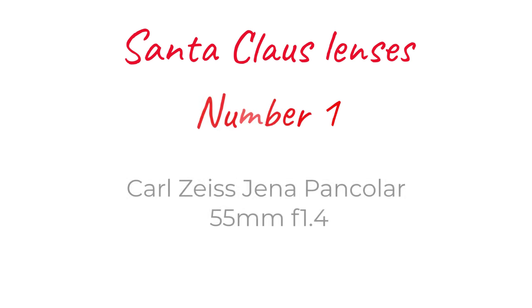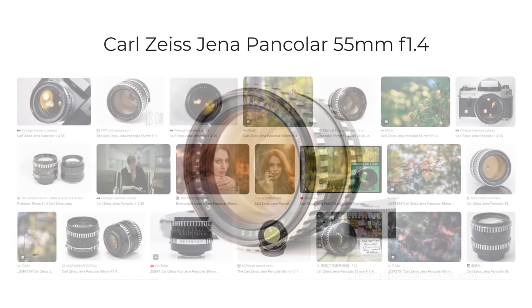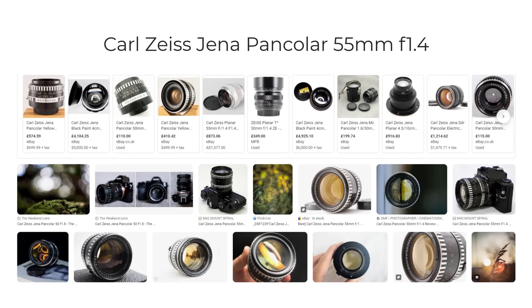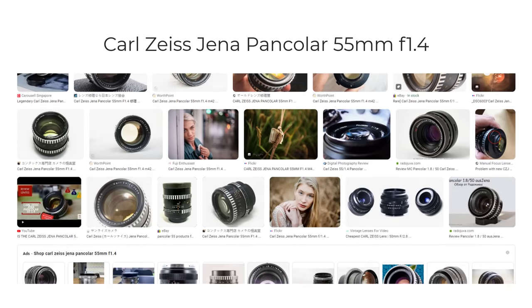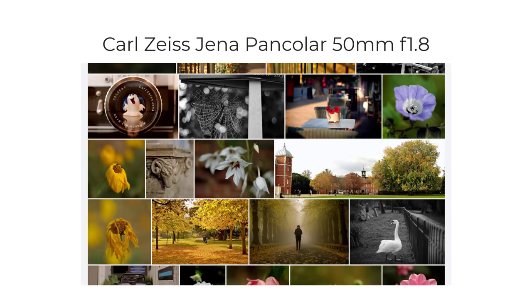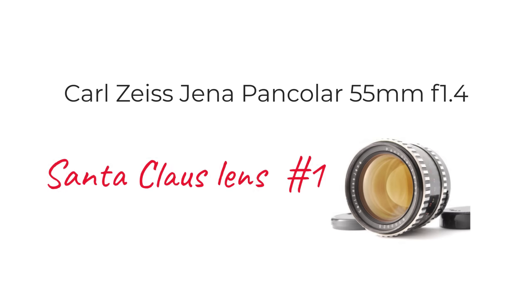At number one, there's a lens I've asked Santa for for years and years and he hasn't delivered. But I guess while there's life, there's still hope. It's the Carl Zeiss Jena Pancolar 55mm f1.4, a heavily radioactive lens that seems to produce absolutely gorgeous results — exactly the kind of wide-open rendering I so enjoy looking at and attempting to produce myself. I'm a big fan of the alternative lens in this series, the radioactive Pancolar 50mm f1.8, which I do own. But the f1.4 is at a different level altogether, and the extra reach between 50 and 55mm is a positive too. The problem is you have to pay a lot of money these days to get hold of one.